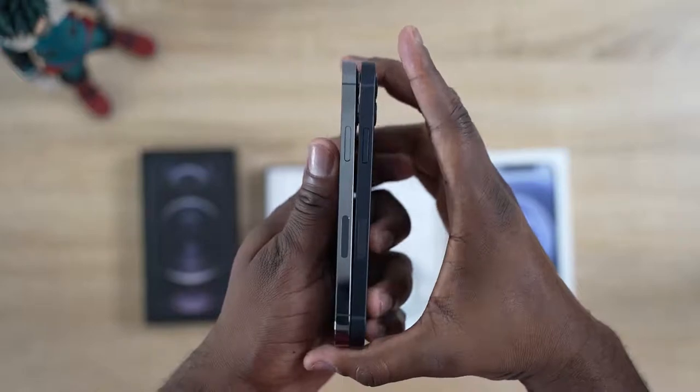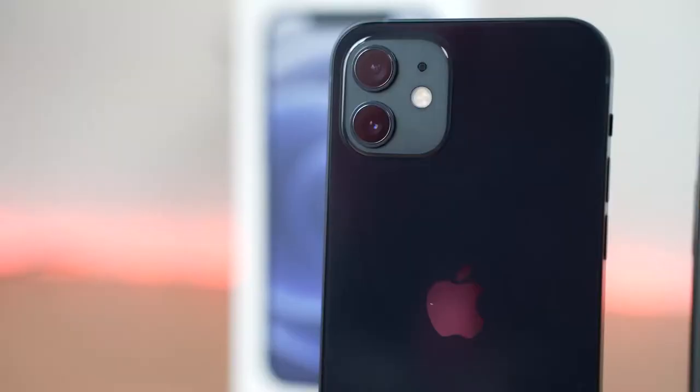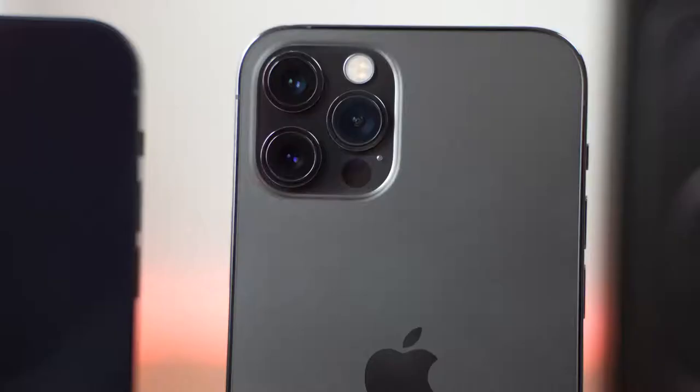Both devices come in at 6.1 inches. They're about the same size and feel the same in terms of weight, so when you hold them in your hands they kind of feel similar. They come in various colors — sadly I didn't get the blue, but that's a pretty nice color scheme. The iPhone 12 has a dual camera setup at the back while the 12 Pro has a triple camera setup with the time-of-flight LiDAR sensor for better photos. We will have videos on low-light photography, which I can't wait to show you.